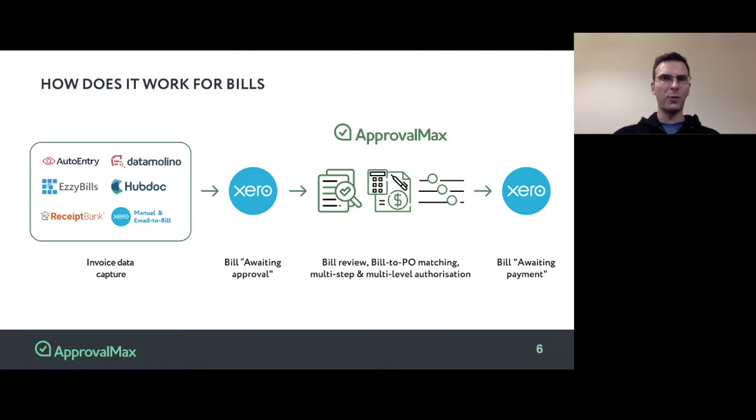Once a bill is there, ApprovalMax will pick it up and start a multi-step authorization process. We will apply rules that have been configured in the system, notify approvers who need to authorize the bill, and collect their decisions. Once everyone is happy about the bill and they all click the Approve button, ApprovalMax will move this bill from the Awaiting Approval tab in Xero to the Awaiting Payment tab in Xero.